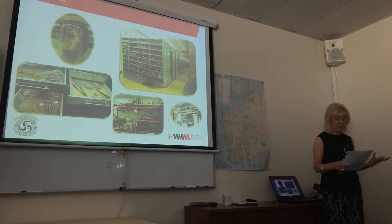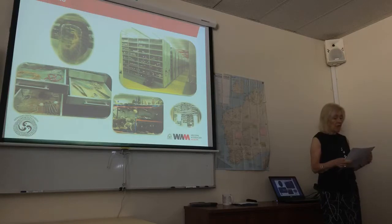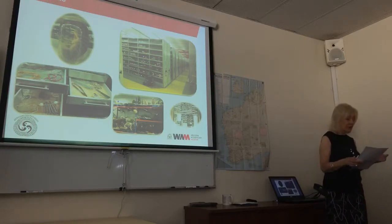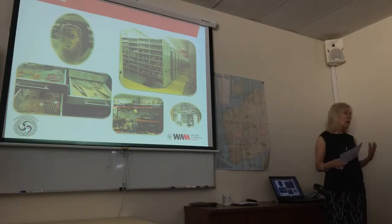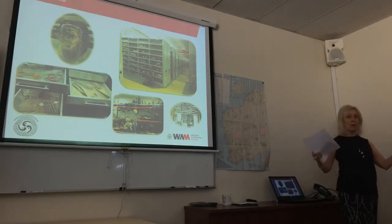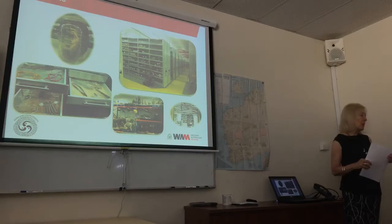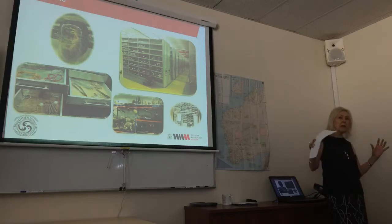Our collections cover a huge number of areas. We have aquatic zoology, which covers molluscs, crustaceans, fishes, marine invertebrates and worms. We've got terrestrial zoology — mammals, snakes, fishes, frogs, insects, birds. And then earth and planetary sciences — minerals, meteorites, invertebrate and vertebrate palaeontology. As well as archaeology, anthropology, history and maritime history. Down at our Fremantle Museum we have our maritime archaeology people, historic shipwrecks collections and conservation labs. The aim is to eventually bring all of that onto this one site.